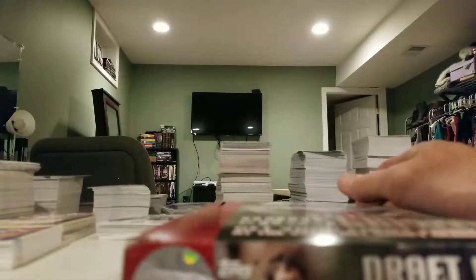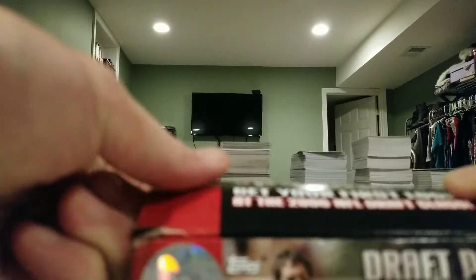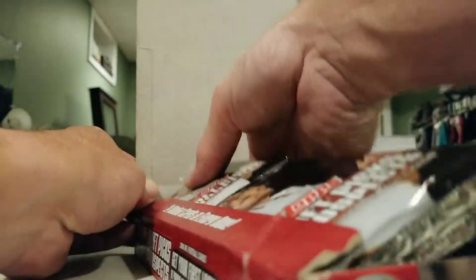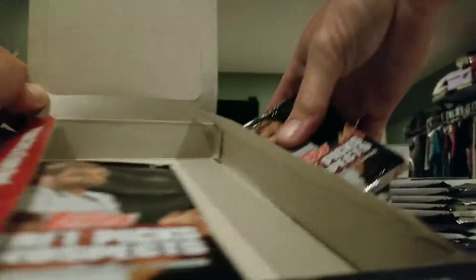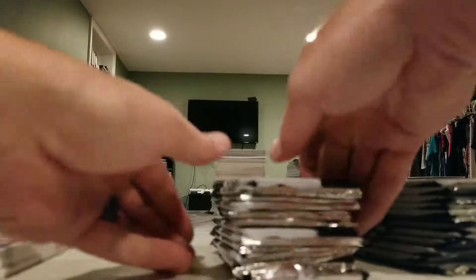We are guaranteed like two hits — two jerseys, or one jersey and one autograph. From 2006, the draft class was kind of a bust. Reggie Bush stayed in the league for a while, but Leonard and Vince Young did not. We have 24 packs of cards with five cards per pack, and they are hobby.